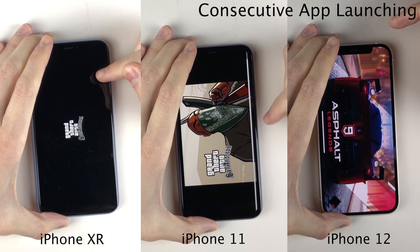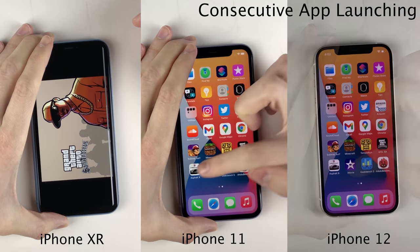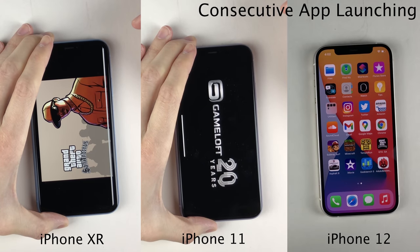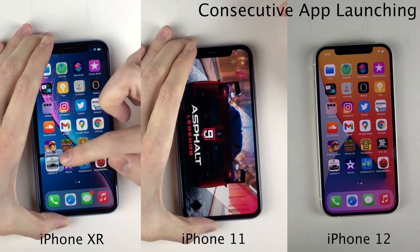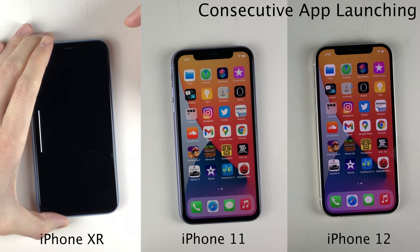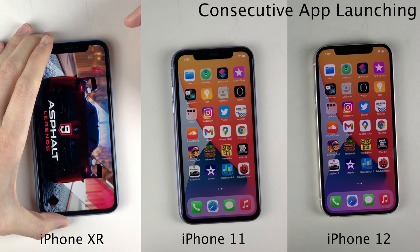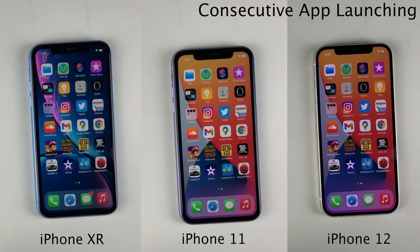It shouldn't come as any surprise that the iPhone 12 finished this consecutive app launching test first, then of course followed by the 11, and then a little bit later followed by the XR as well. The XR has completed the consecutive app launching test. So once again, very solid performance throughout the app launching tests on all three of these devices.